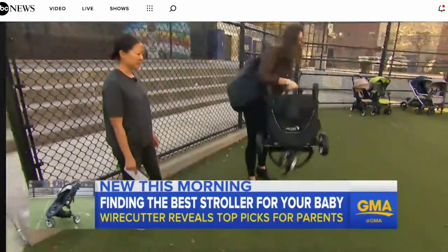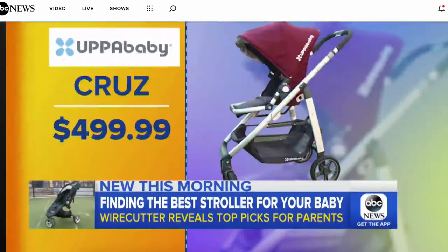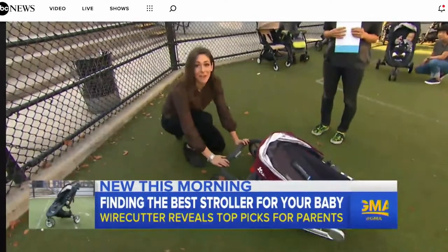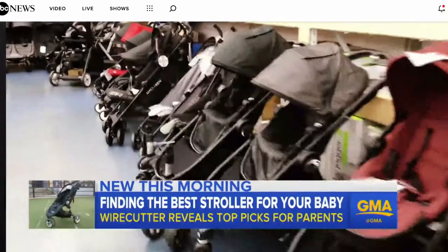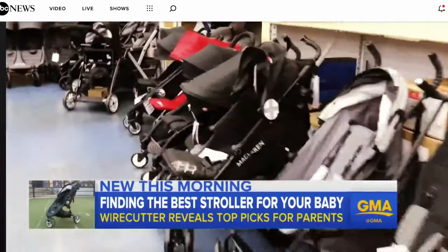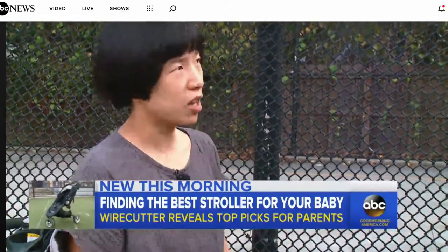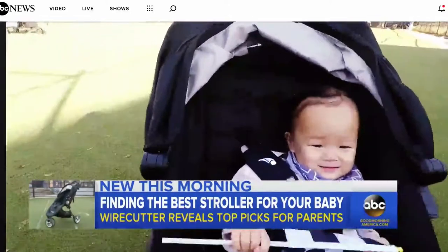Got everything you need for little one — that's amazing. And if parents want a premium upgrade, the UPPAbaby Cruz at $500. Before you make the big stroller buy, Wirecutter says don't forget your kid's gonna grow. It should be able to carry a child from when they're a newborn through when they're a toddler. Helpful hints to stroll your tiny travelers across the finish line.